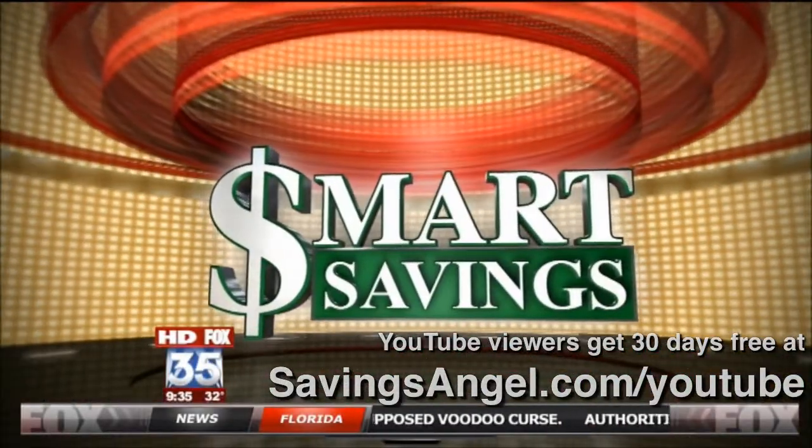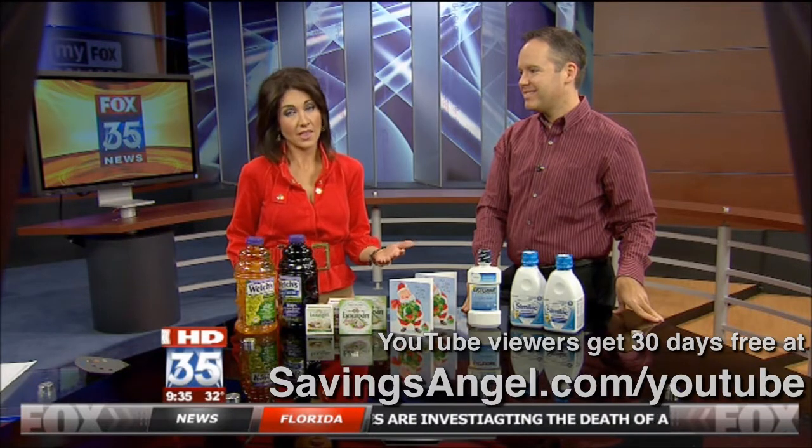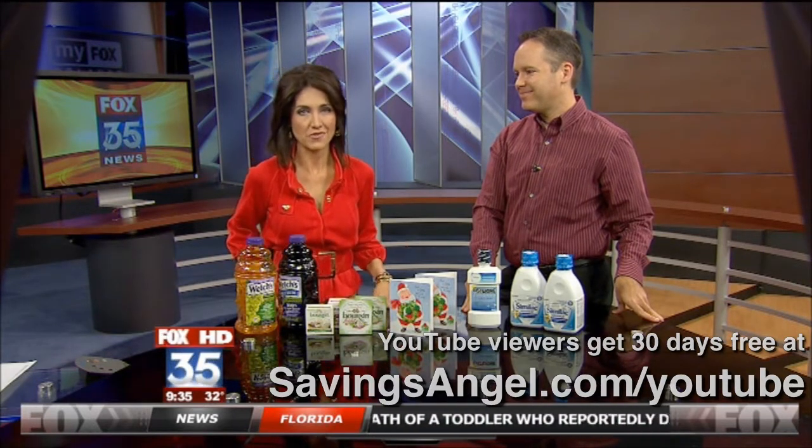You need them, so why not save a ton of money on them, especially during this time of year? That could mean some extra cash for all your Christmas presents you've yet to buy.